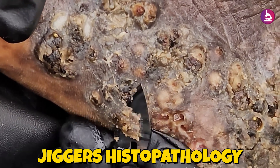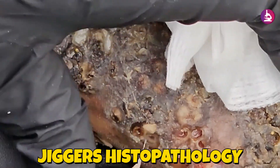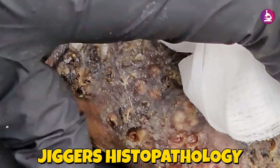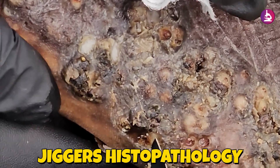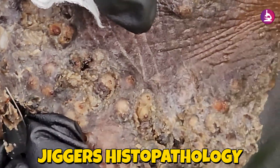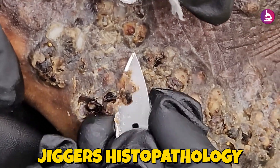Microscopic examination reveals severe epidermal changes, including hyperkeratosis, parakeratosis, and marked acanthosis. The dermis shows a massive inflammatory response characterized by granulomatous inflammation with macrophages, epithelioid cells, and multinucleated giant cells surrounding the embedded fleas.